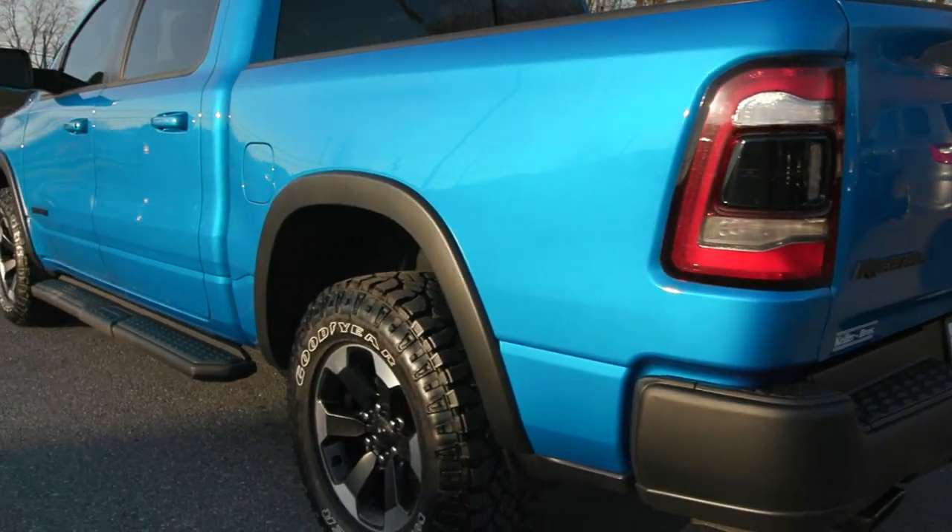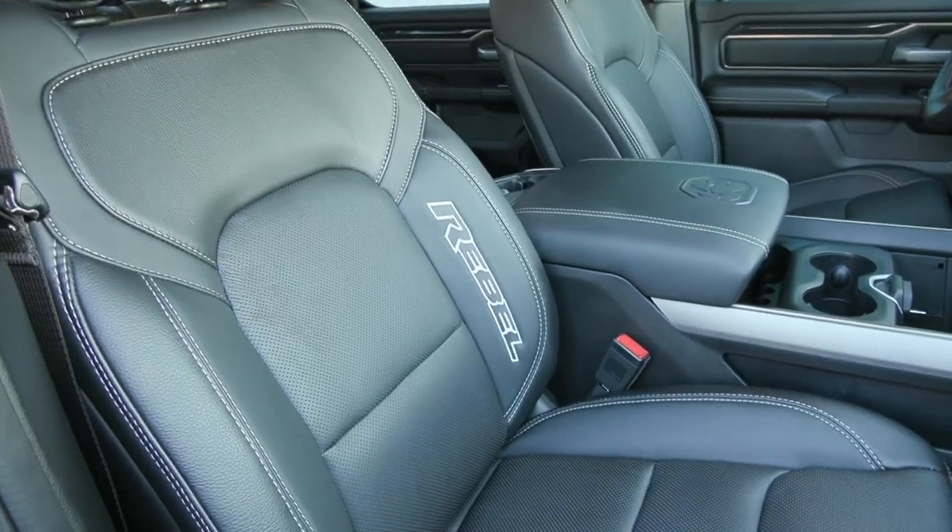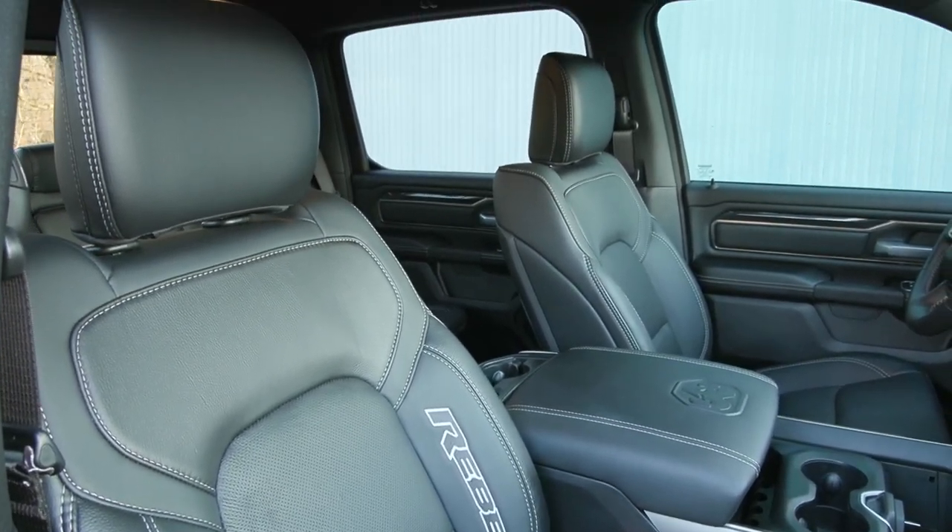We did the pre-delivery inspection to make sure that it's ready for the road, and it passed a 125-point inspection, being pre-owned certified, so you get a specialty warranty and more with that.